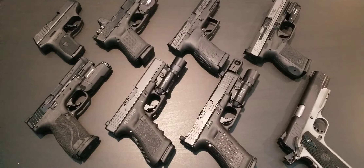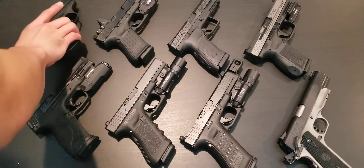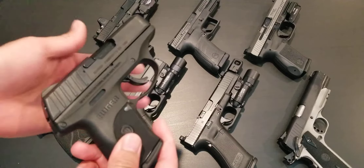Now for self-defense, if you're a smaller person, I recommend a smaller handgun if you are going to be concealed carrying. If you're going to be open carrying, the size of the gun shouldn't matter as much. But for concealed carry, you should definitely consider something a little bit smaller.